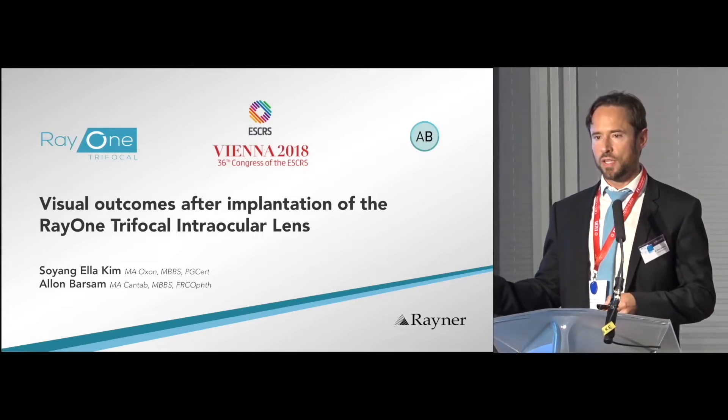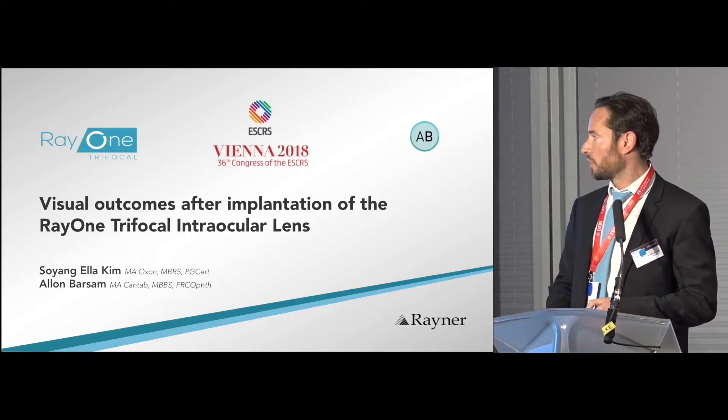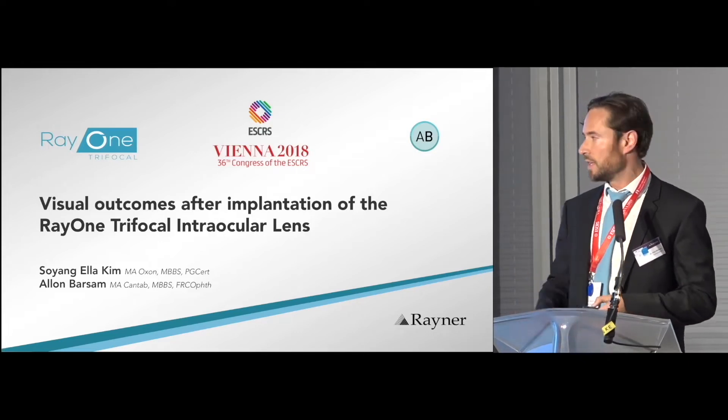So now a trifocal presentation — this was only an introduction. I'd like to ask Mr. Alan Balsam from London, United Kingdom to give his talk. Thank you very much. Just before I start, can I get a show of hands of people already using trifocal lens technology? About half of you. My background is that I started using the Rayner trifocal in August 2017, but prior to this I was using trifocal technology — first the Zeiss and then the Fine Vision lens — and have subsequently transitioned to using this.